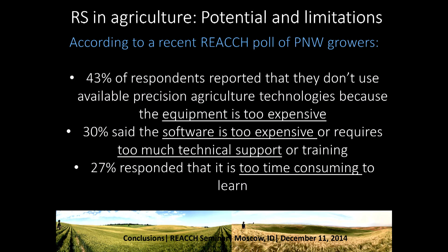I want to talk briefly to conclude about remote sensing in agriculture and the potential limitations of this work. According to a recent REACH poll of Pacific Northwest growers, 43% of respondents reported they don't use available precision agriculture technologies because the equipment is too expensive. 30% said the software is too expensive and requires too much technical support or training, and 27% reported it is too time-consuming to learn. And I agree — it's expensive, it's hard to understand, and it is indeed time-consuming.